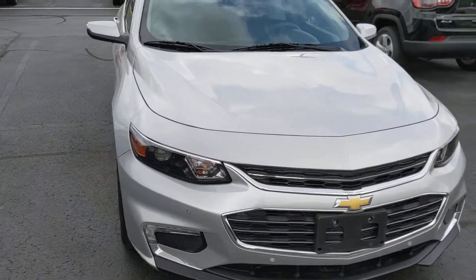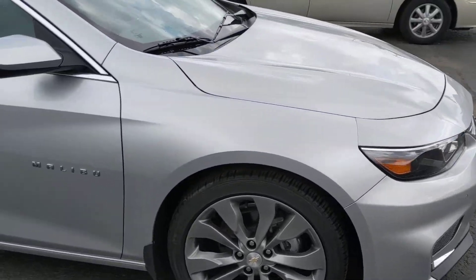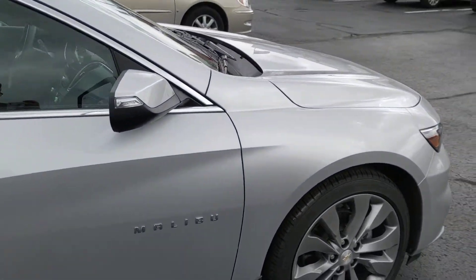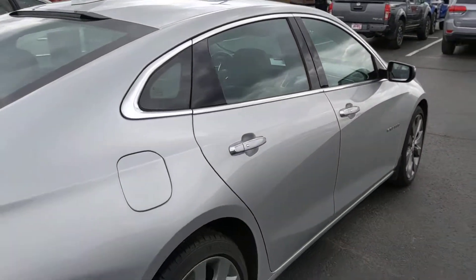Good afternoon, Cheryl. Alex Bingham here from Terry Henrik's Chrysler. Going to give you a quick conditional overview of the Malibu. You can keep this pretty brief because honestly it looks like this thing was just driven off of a brand new lot.